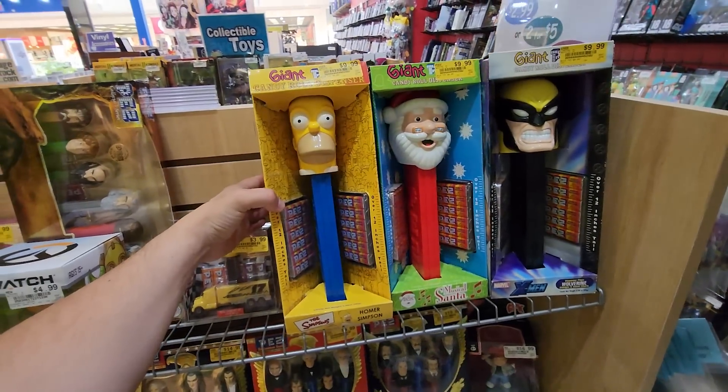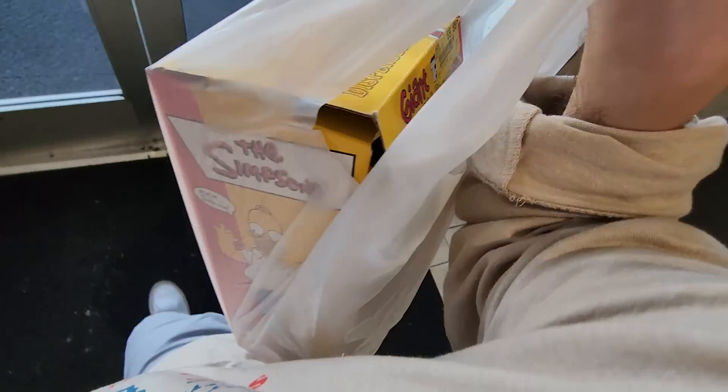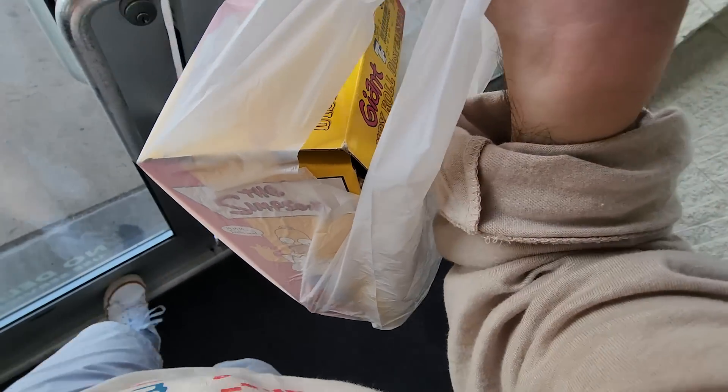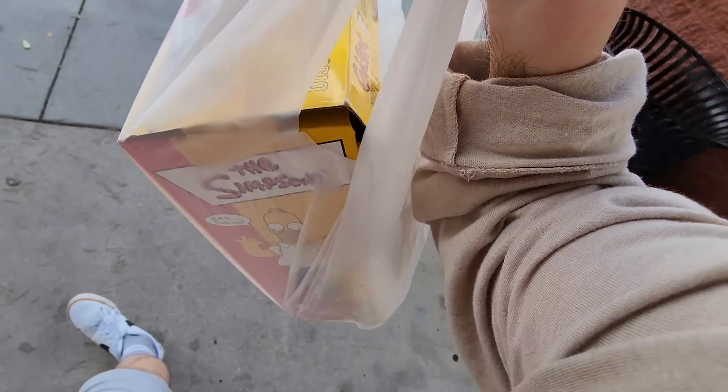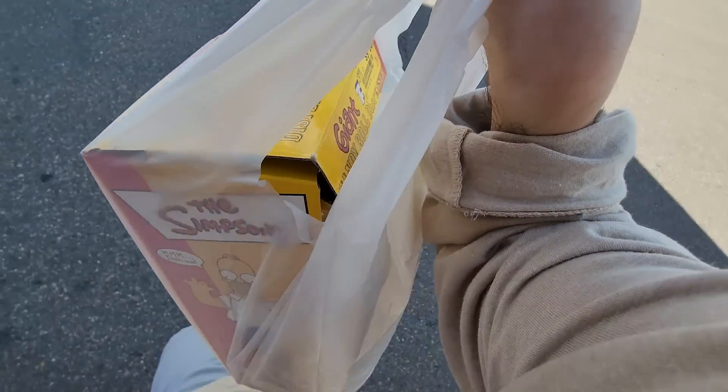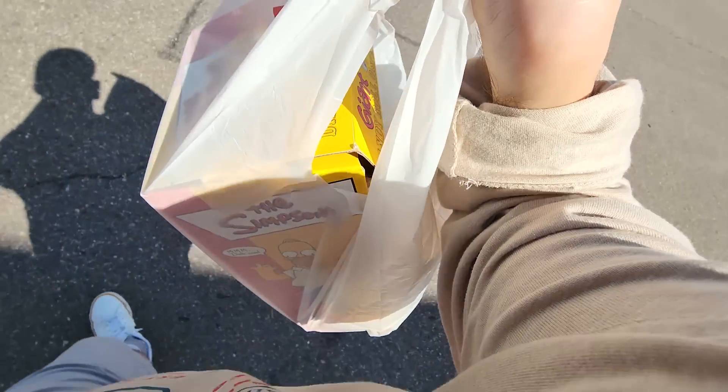I picked up that giant Homer Simpson Pez — so excited about it. I didn't get anything Funko, it's kind of a random day of picking up things. I think we're gonna go to another store — maybe Target, maybe GameStop, I'm not entirely sure. But I love this — anything Simpsons old stuff that I can find I'm definitely picking it up.